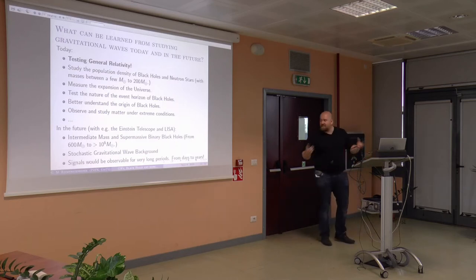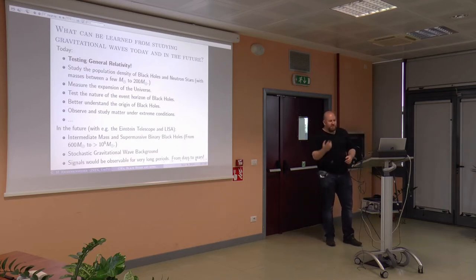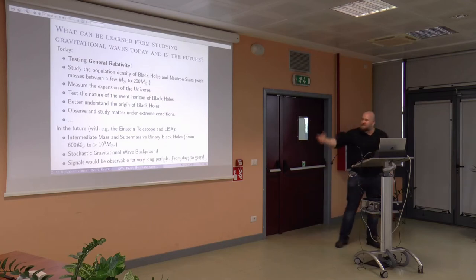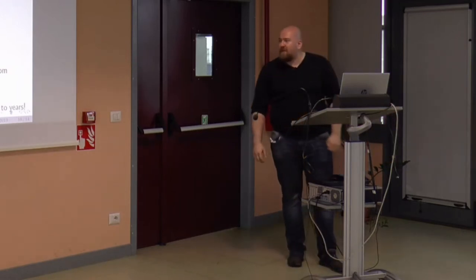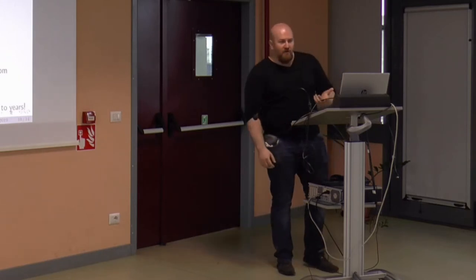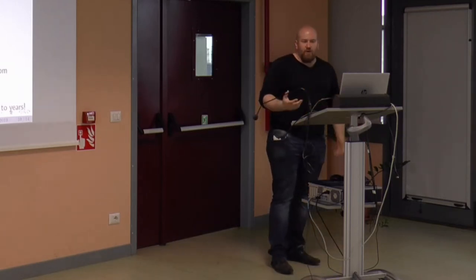That is all pretty and interesting, but there are several important things that can be done with gravitational waves from compact binaries. One is testing general relativity — doing robustness tests, seeing where its predictions describe nature and where not. So far, general relativity describes it very well. One can also study population densities of black holes and neutron stars across the universe, measure the expansion of the universe, test the nature of black holes, and see what the structure of the event horizon is actually made up of. If there is new physics going on there, the event horizon is actually one of the most promising sources to understand quantum gravity, possibly.